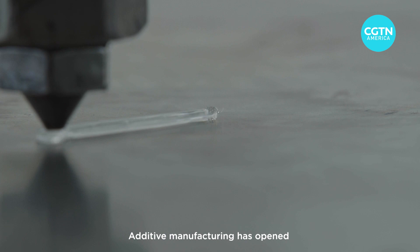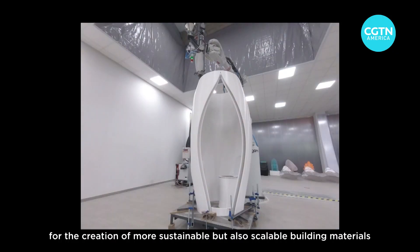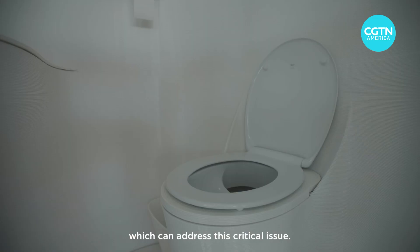Additive manufacturing has opened a vast array of new possibilities for the creation of more sustainable but also scalable building materials which can address this critical issue.